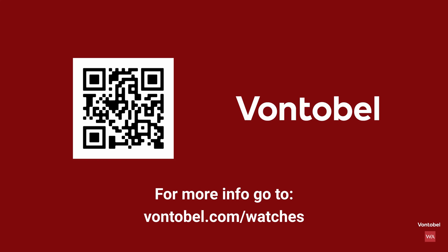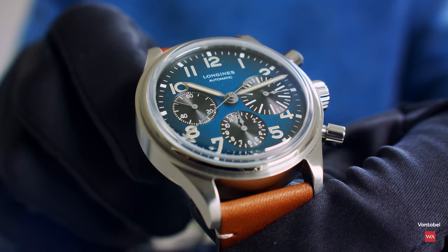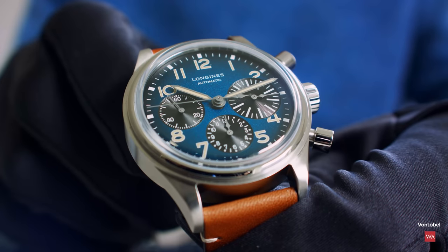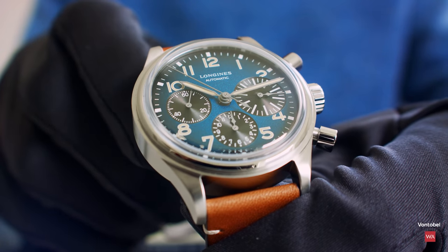Are you interested in the Swiss watch industry? Check out Von Tobel's latest Swiss watch industry outlook on vontobel.com/watches. Thanks for watching my little presentation of the Longines novelty 2021. Your comments are welcome, your questions are welcome. If I can't answer them, Longines will do that for you, and I will pass on those questions — but I assume I will be able to answer them.